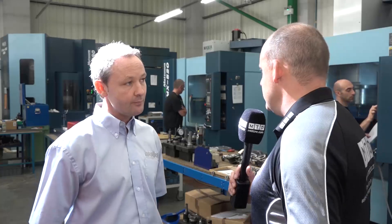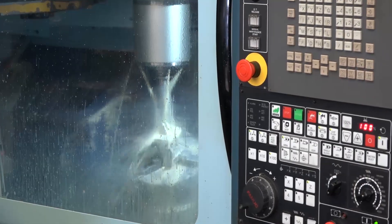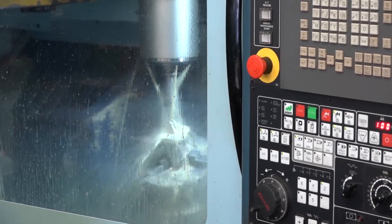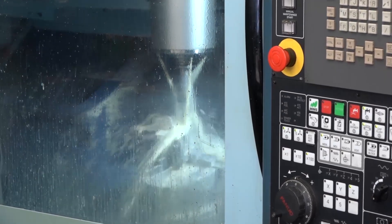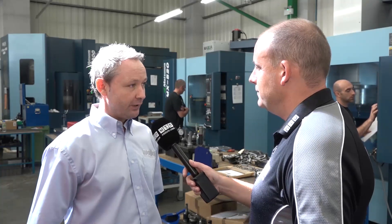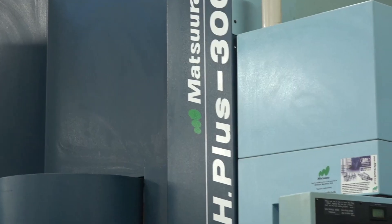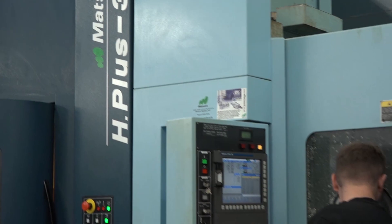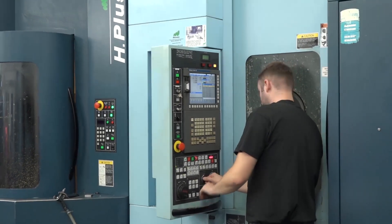With the 15 pallets, is this machine running lights out, running 24-7? It has done in the past, yes. Is it all about having lots of the same part, or is it the flexibility on those 15 pallets — you can have 15 different parts? You can, yeah — that is the beauty of it. You've got the flexibility, you can have 15 different jobs on 15 different pallets. Not only that, you've got four faces on each pallet, so if you've got a cube on there, you can have different parts on the same pallet.